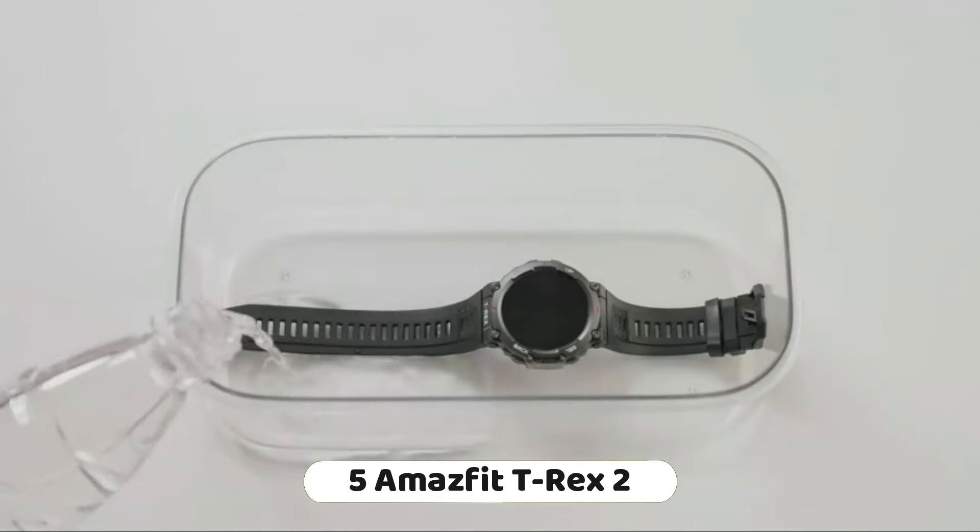Number 4: The Fitbit Versa 4 Fitness Smartwatch is a stylish and versatile health and fitness wearable offering a range of features for users looking to track their daily activities and improve their overall well-being. It features a daily readiness score, providing a quick overview of your health and fitness status each morning, plus built-in GPS to track location and distance during outdoor workouts.